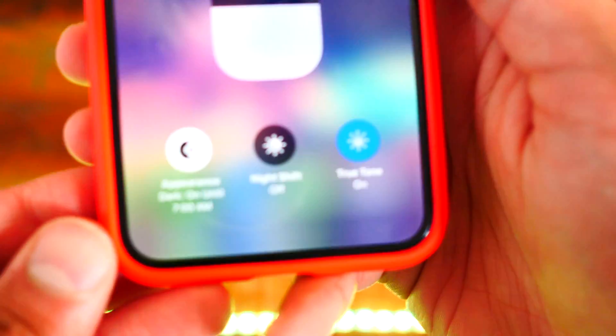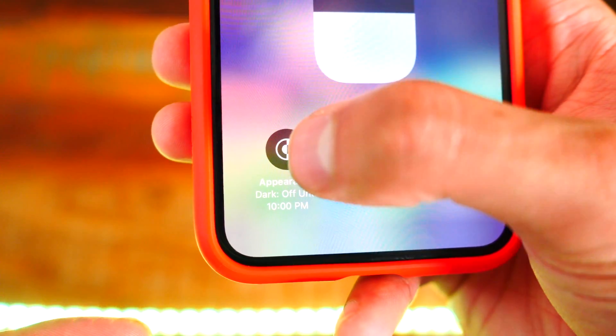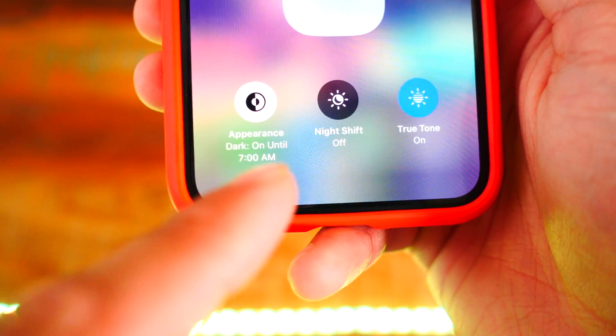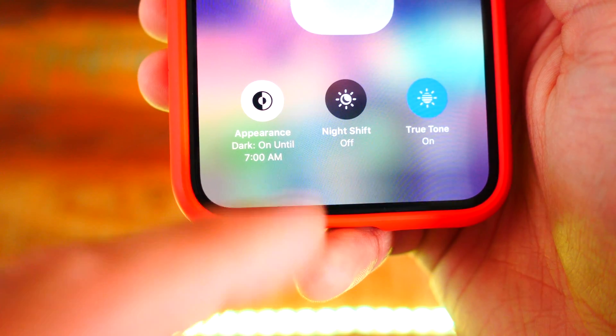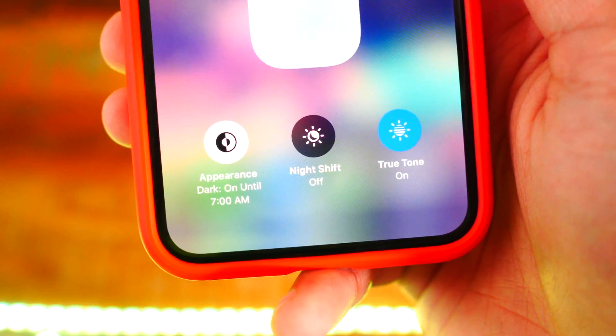Number eleven: back in control center, dark mode now says "on" or "off" instead of "dark" or "light" when you toggle it. Number twelve: when you set dark mode to automatically enable at certain times, it shows you when it will enable in control center — you can see it says "on until 7 a.m."